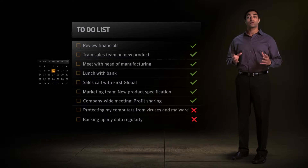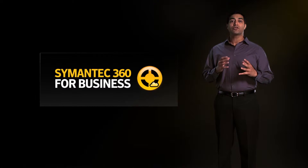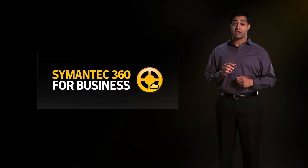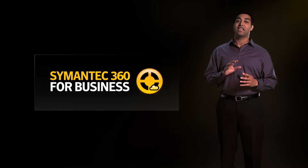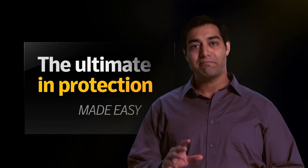Today, your SMB customers need a security solution that's simple, easy, and comprehensive and gives back their most precious commodity, time. That's why we're introducing Symantec 360 for Business, a cloud-managed service designed to keep SMBs safe. It is the ultimate in protection, made easy.